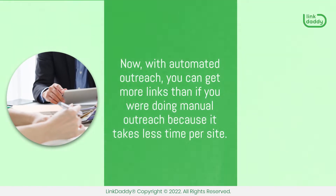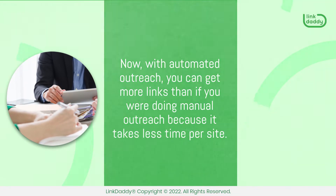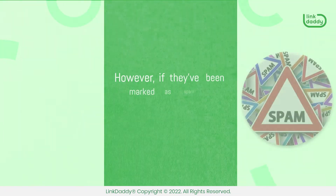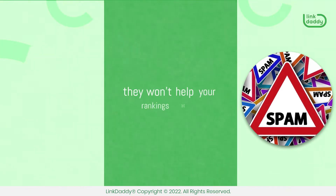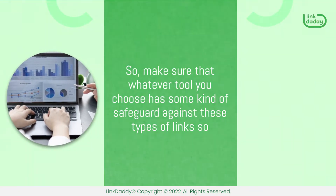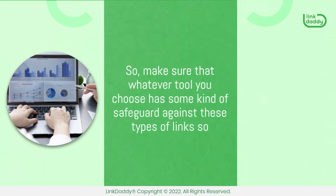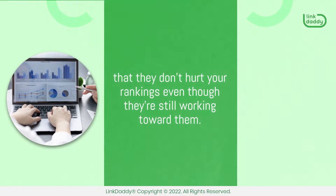With automated outreach, you can get more links than if you were doing manual outreach because it takes less time per site. However, if they've been marked as spam by Google or another search engine, they won't help your rankings at all. So make sure that whatever tool you choose has some kind of safeguard against these types of links so that they don't hurt your rankings even though they're still working toward them.